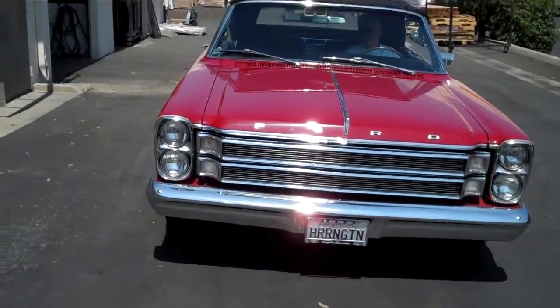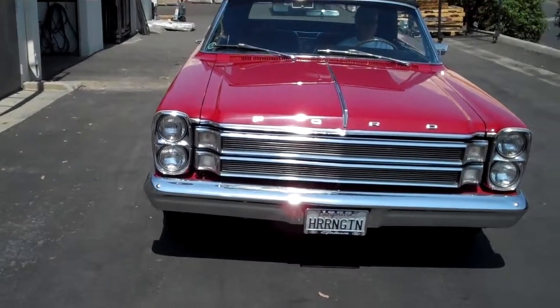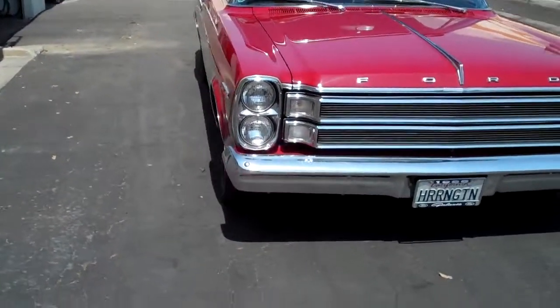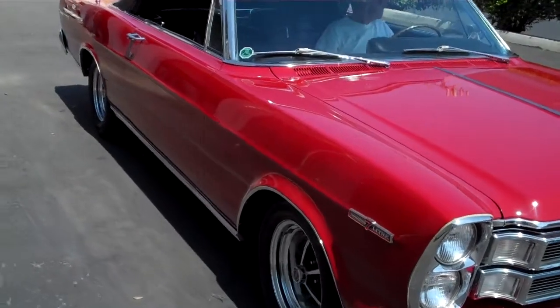K&S Classic Cars is proud to offer this 1966 7-liter Galaxie 500 Convertible, one of only 124 known to exist. This beautiful Galaxie is just a two-owner car that's been kept in the same family since new.